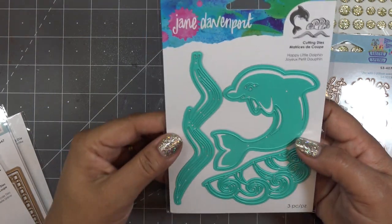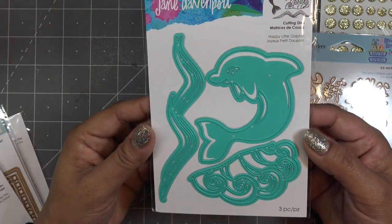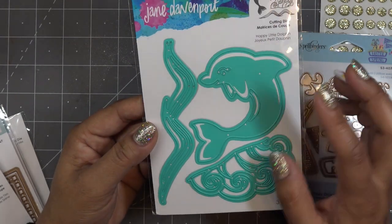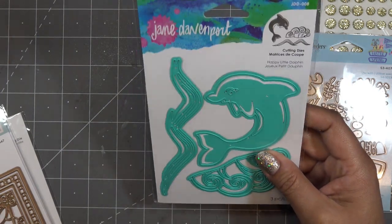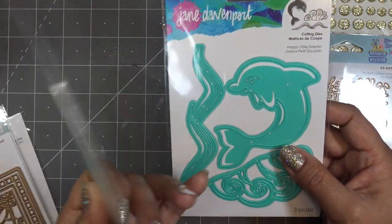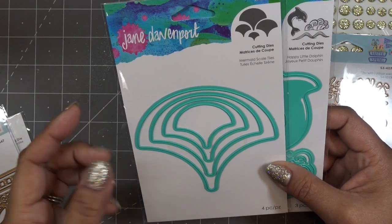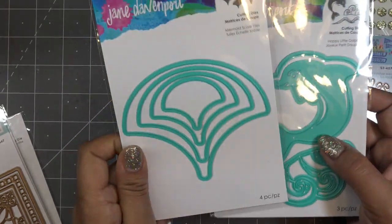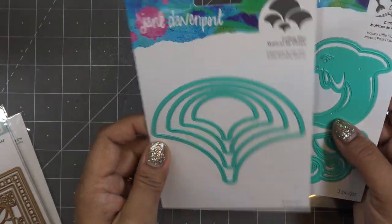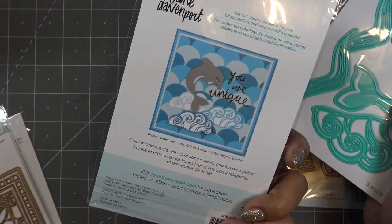This one I had been eyeing for a while — the Jane Davenport dies, the Happy Little Dolphin. He looks so happy. I have all the other mermaid things she has in her lineup so I was like, well I need to grab that because they'll work together very well. And this one I was always curious about — it's the cutting die with the mermaid scale dies, just this shape which is basically the shape of her ink pads, which is pretty cool. Something like this will take time to build up but I think it'd be really pretty.